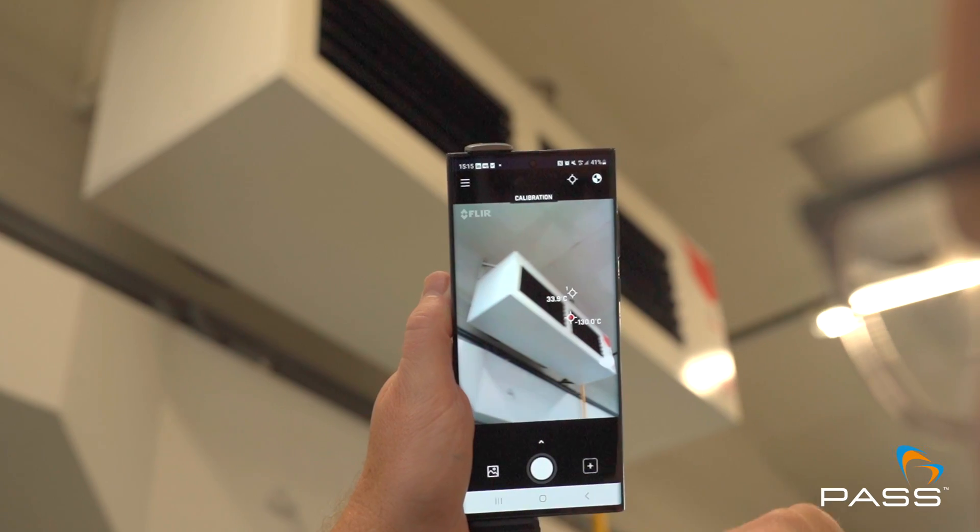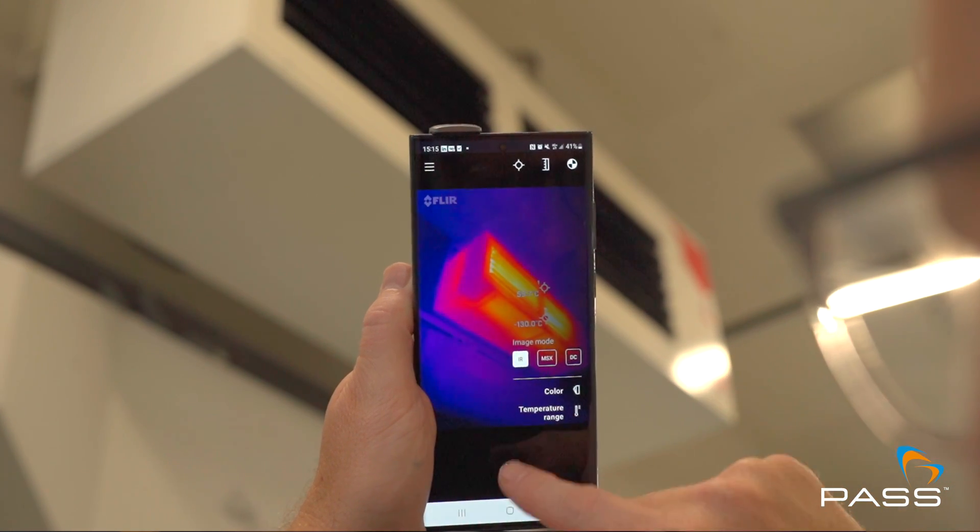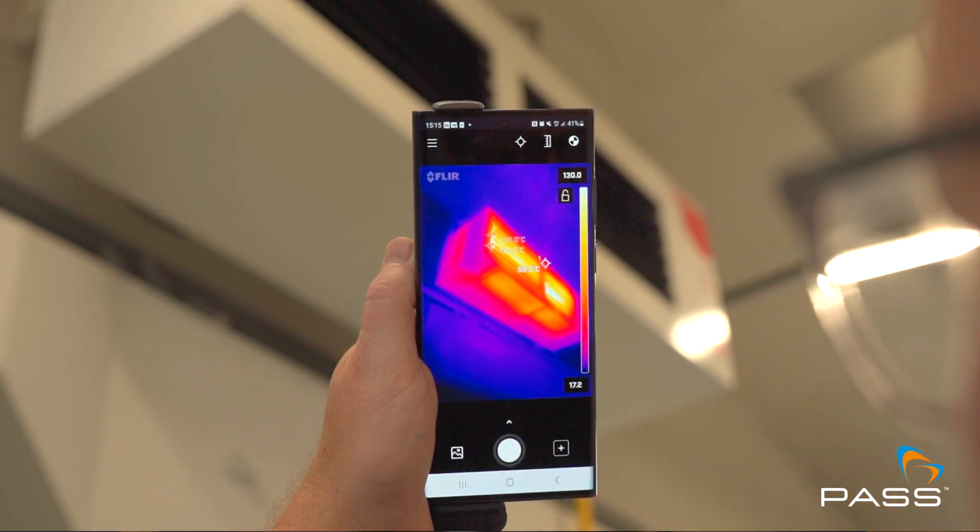Reason number three: inspecting insulation efficiency. Thermal imaging cameras can assess the efficiency of insulation in pipes and HVAC systems, simply by identifying heat loss or gain. Plumbers can identify areas with insufficient insulation or thermal bridging, enabling them to recommend improvements to enhance energy efficiency.